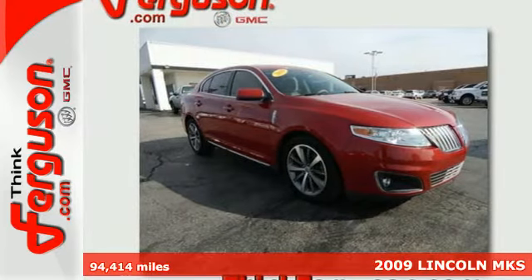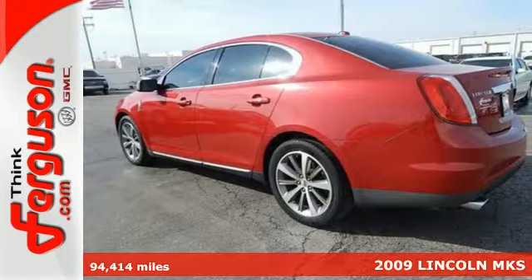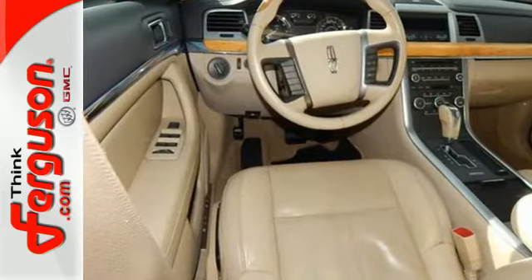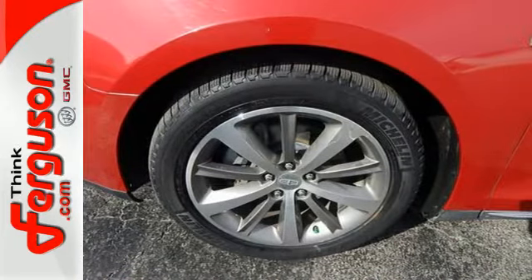Immerse yourself in total luxury in this 2009 Lincoln MKS. The power heated leather seats, sync multimedia system, and touchpad entry are only the beginning. This MKS also includes dual zone climate control, stability control, and a 6-disc CD changer.